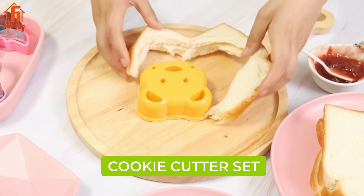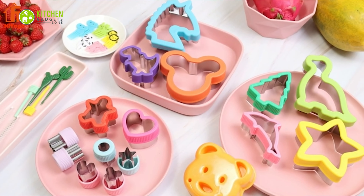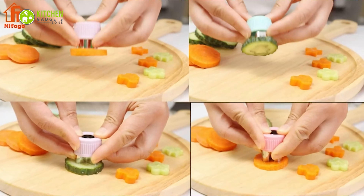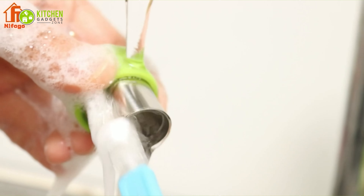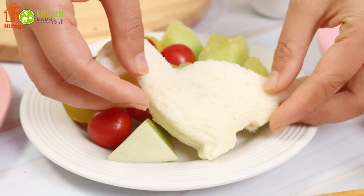The Knife Bago cookie cutters are the most adorable cookie cutters, with 32 pieces of cookie and sandwich cutters, fruit forks, small veggie cutters, and cleaning brushes. Cutting and serving yummy snacks will get easier.